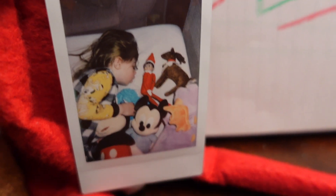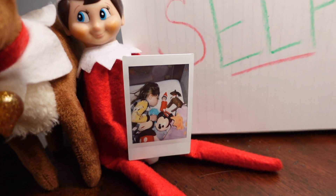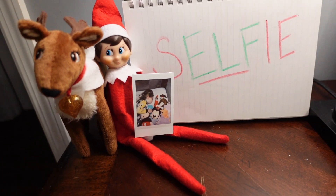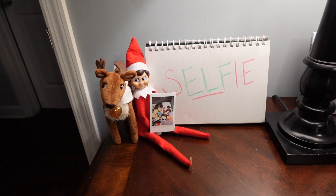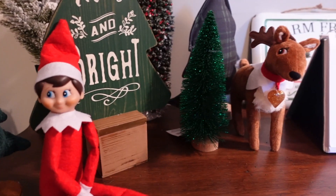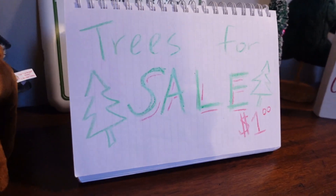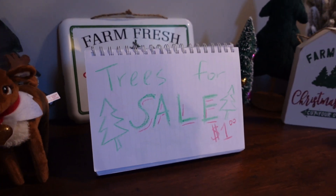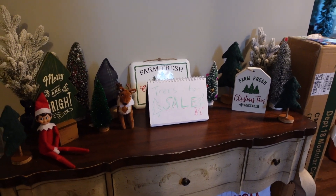Oh my goodness! Is that the elf and our reindeer with one of our kids? Our elf and reindeer snuck into Winnie's bed, took a selfie with her, and then left the picture there. On another day, our entryway table has a ton of small Christmas trees and signs — so our elf decided he wanted to sell them for a dollar.